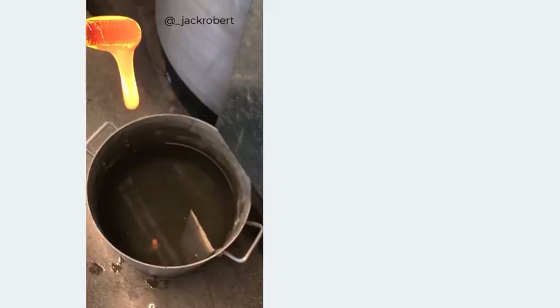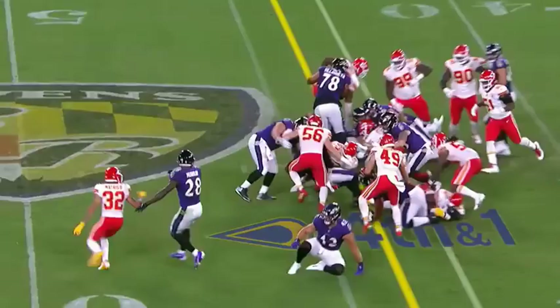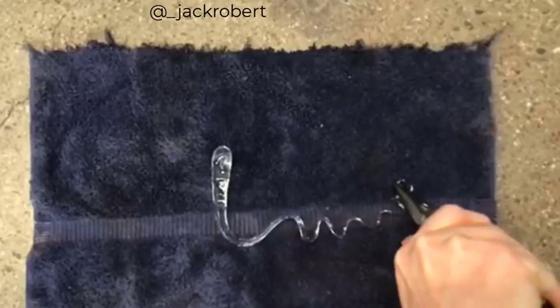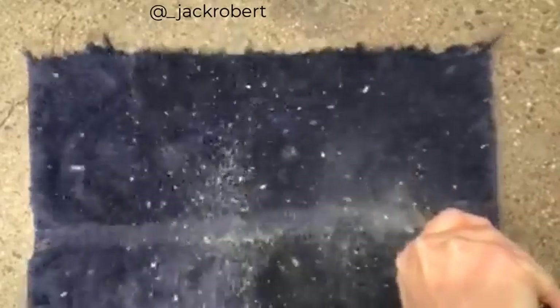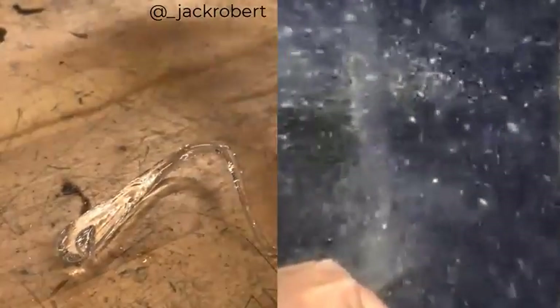Glass that makes a bullet shatter? Yes, this is real and it's called a Prince Rupert's drop. But despite its perceived strength, it's actually weaker than Kansas City's run defense if you find its Achilles heel. That weak point is at its tail and makes the entire thing explode. So how on earth is the glass so tough and weak at the same time?